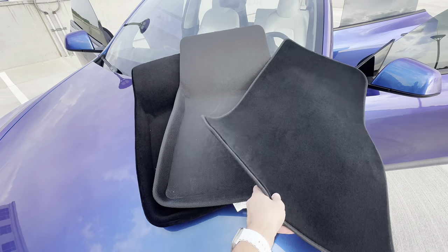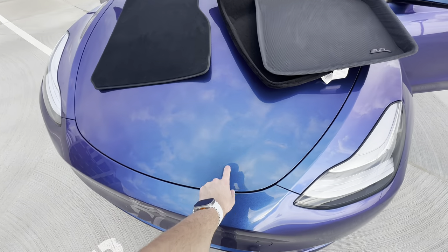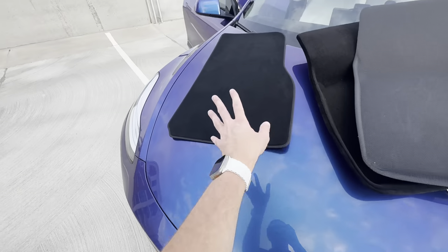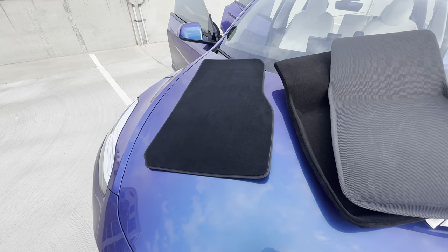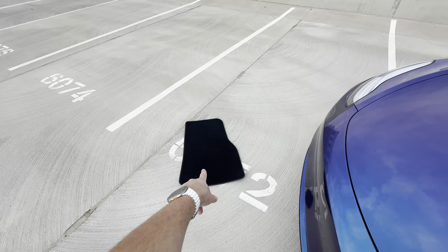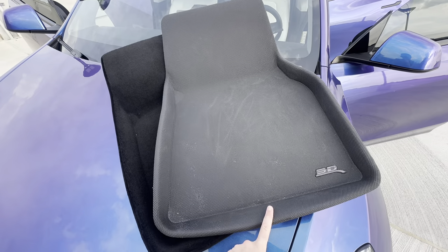Here we have the 3D Mats Kagu all-weather liner. Before you yell at me for putting these on my paint — this is not directly on my paint because I have Stealth Dino Prism PPF on the vehicle, so it's not scratching anything, or if it scratches the PPF, it's self-healing. So not concerned, even though the bottoms of floor mats can be a bit rough. We're also going to be looking at how those fit in the car for each of these.